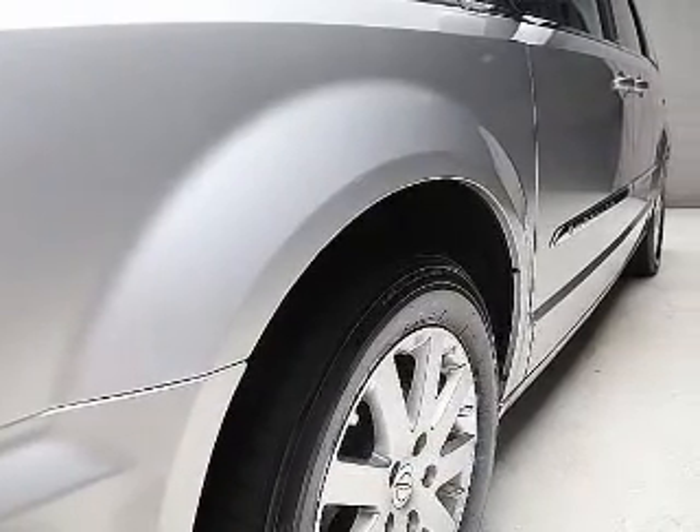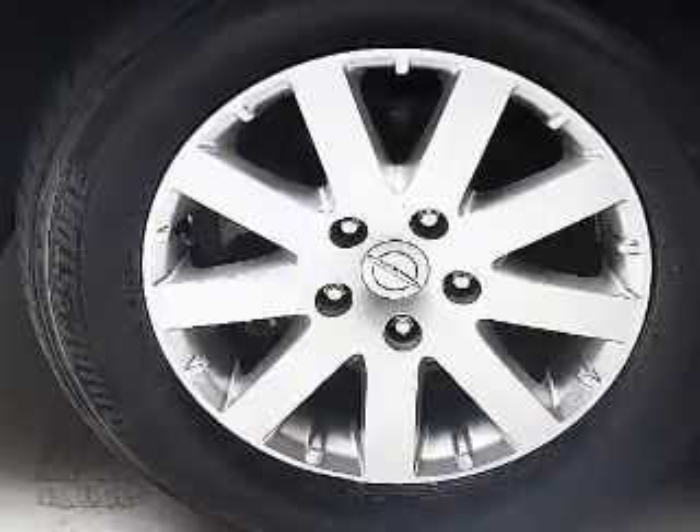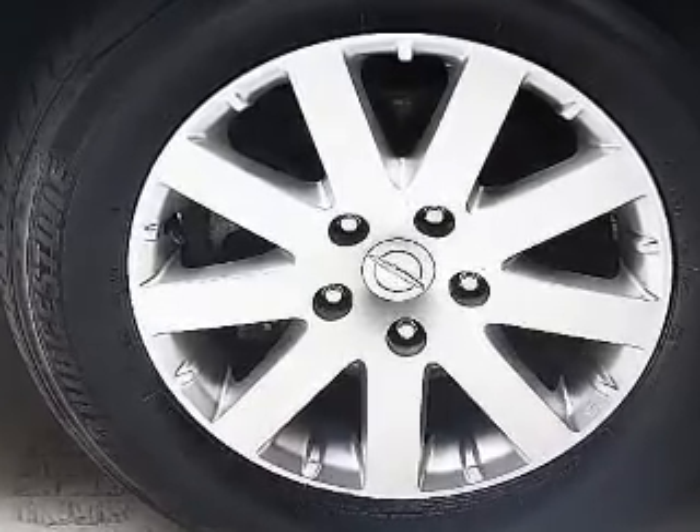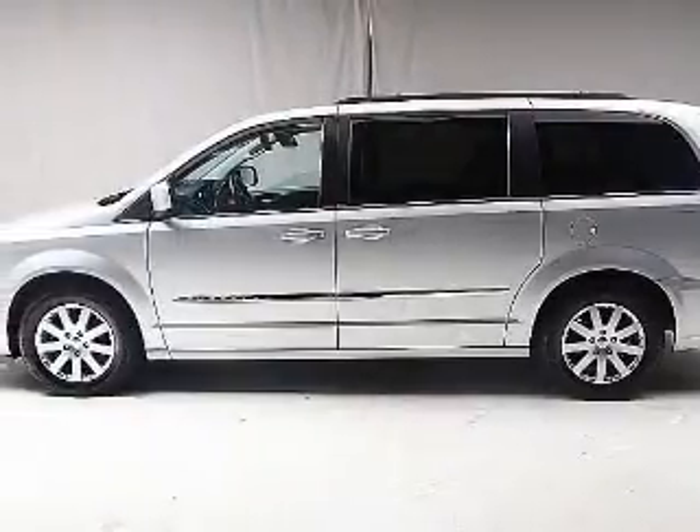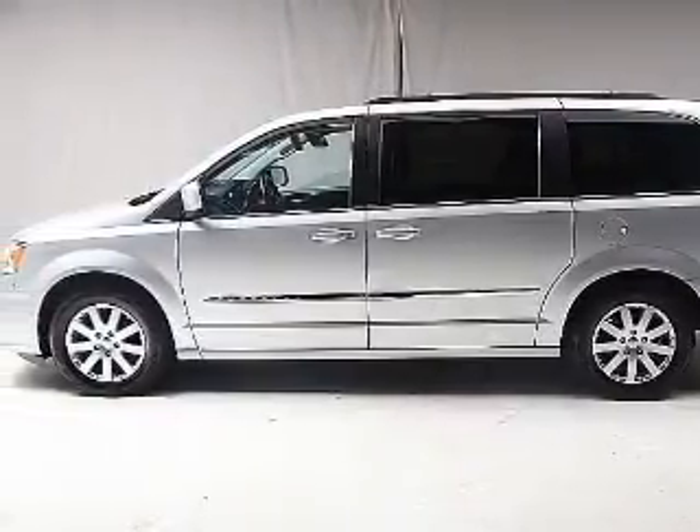The powertrain includes front-wheel drive with a solid six-cylinder engine driven by an automatic transmission. Premium wheels lend a distinctive appearance. The anti-lock braking system will help deliver you safely to your destination.